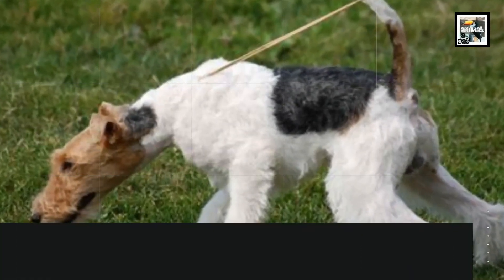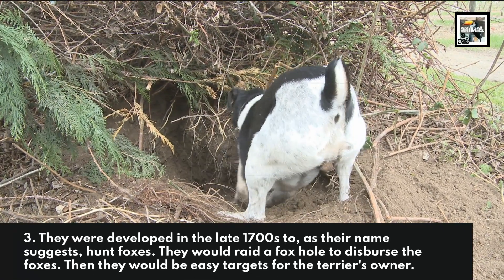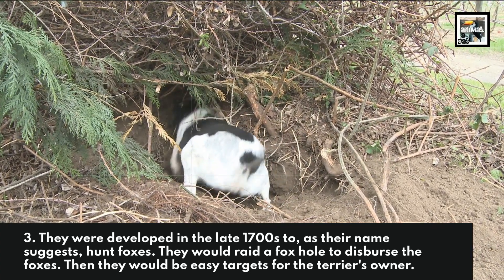They were developed in the late 1700s to, as their name suggests, hunt foxes. They would raid a foxhole to disperse the foxes, which would then be easy targets for the Terrier's owner.